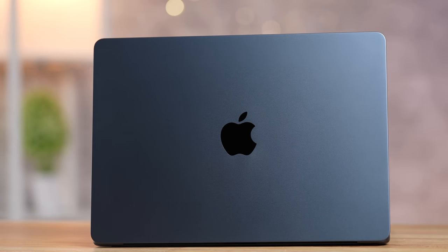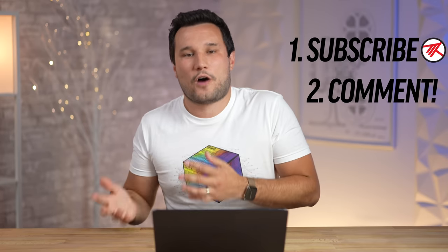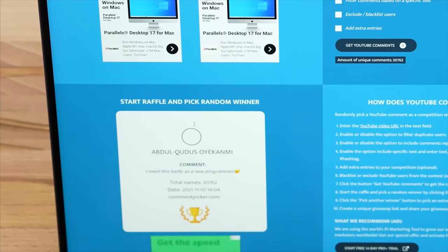We're giving away one of these brand new M2 MacBook Airs, and it doesn't matter where you are in the world — we'll pay for shipping and import duties or taxes. All you have to do is: one, be subscribed, and two, comment below on each one of our launch week videos. Each comment gives you an extra entry, and on Monday July 25th we will be randomly selecting a winner on camera.